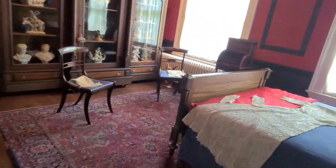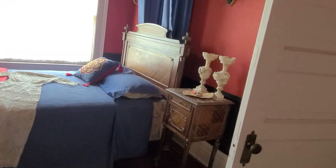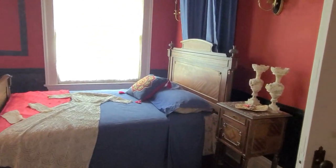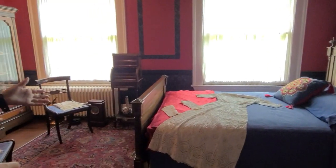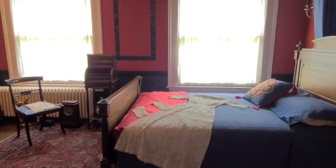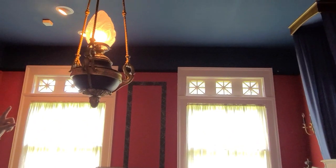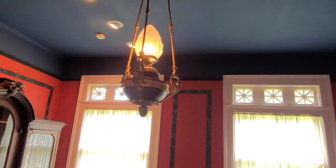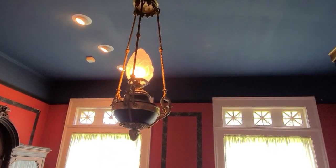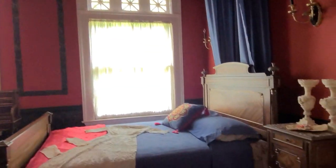This is called the Governor's Room — it's basically the master suite of this home. These furniture pieces are not original to the home but were brought in to model the era. This chandelier is also from the Vanderbilt home in New York. Apparently at that time, chandeliers were common housewarming gifts, so a lot of these chandeliers came from people visiting the home.